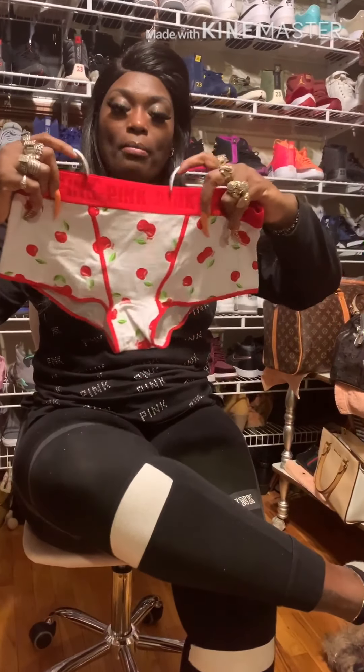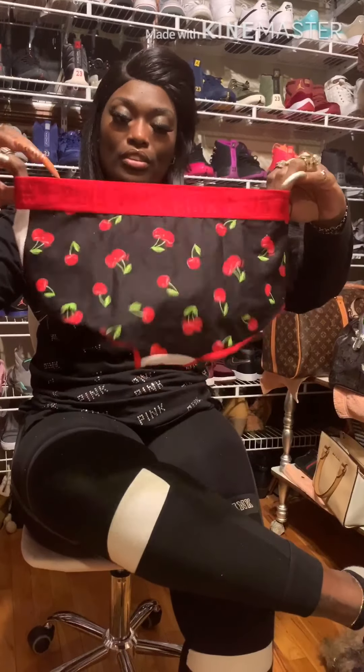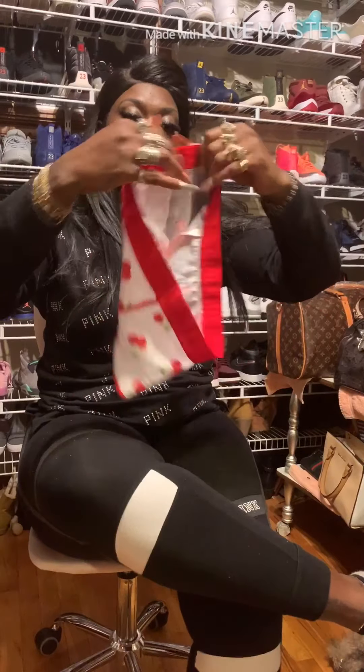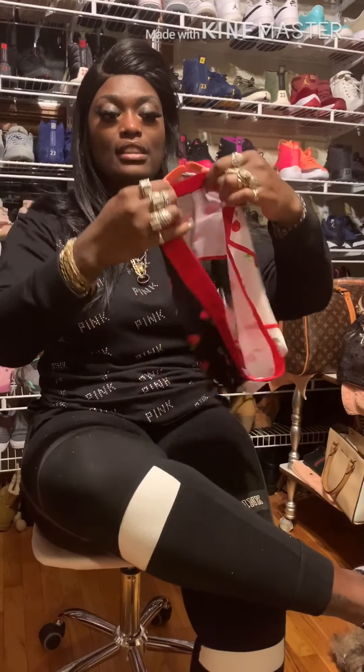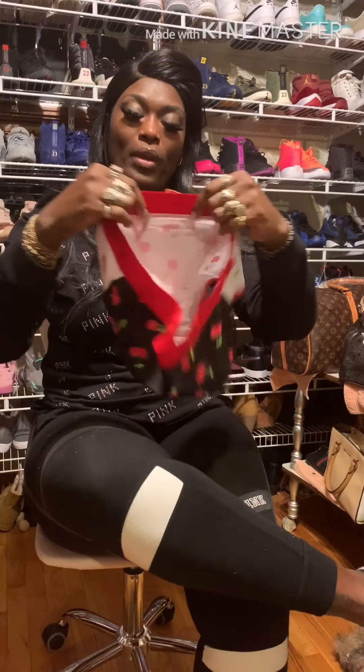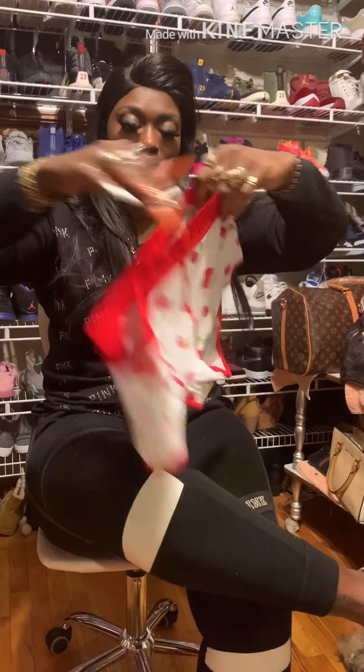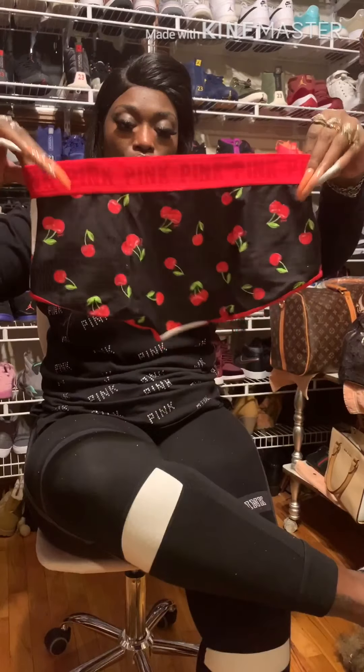These are boy shorts. I like these — black strawberries on the bottom, white strawberries in the front, and it's got this thick red band. I think this is sexy — super sexy boy shorts, so cute.